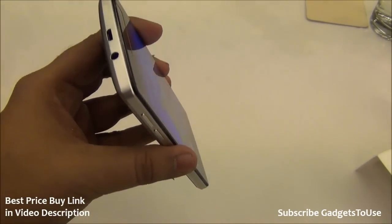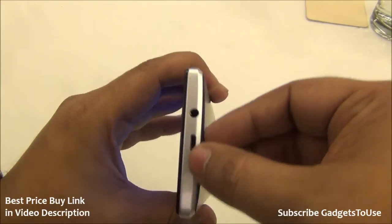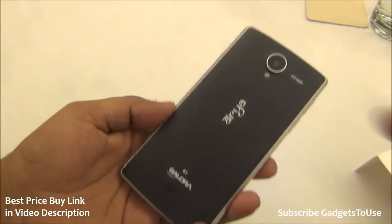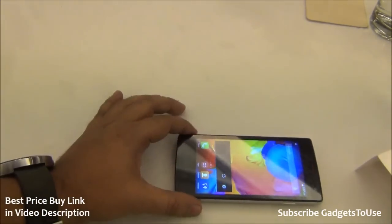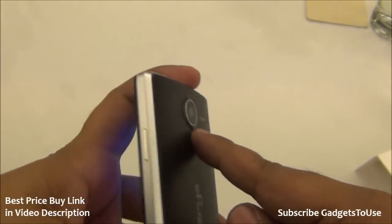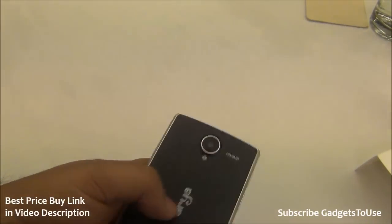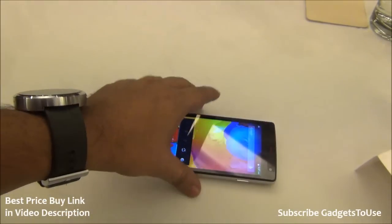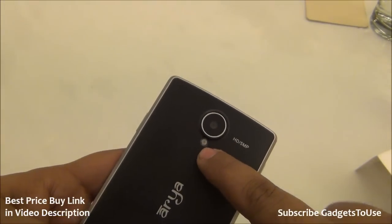In terms of build quality, the phone is made of plastic but has a metallic finish on the edges, giving it a premium look. The back is also plastic with a loudspeaker placed on a curved part, so sound won't get completely blocked when placed flat but may be slightly muffled. The camera is slightly protruding from the back, which could cause scratches over time, so a flip cover would be advisable for long-term use. The rear has a 5 megapixel autofocus camera with LED flash.